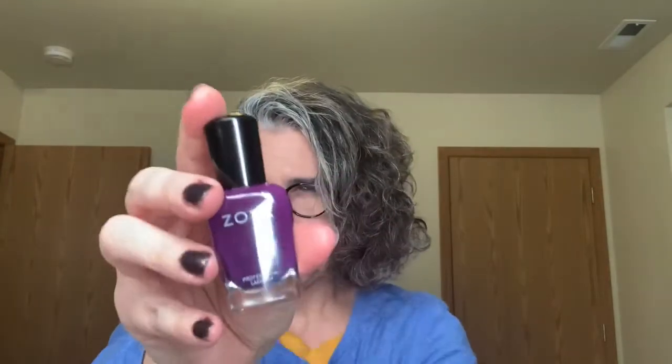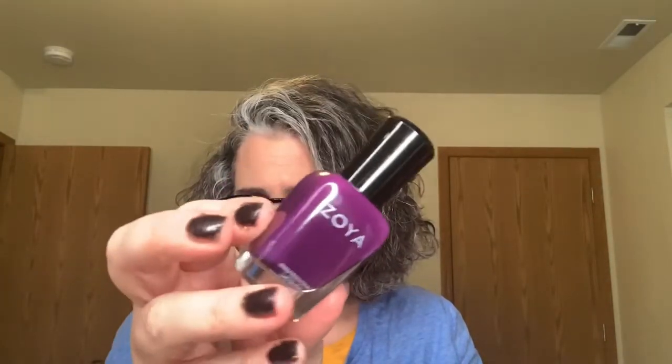Next one - I can tell it's a Deborah Lipman by the shape of the bottle. Oh, this is that rose gold - it's called Fancy. We're getting some fun colors. This one feels like a Zoya - and it is! This is actually from one of their holiday collections. This is Lydia, a beautiful berry shade. So we have a rose gold, a purple berry, a gold, and a green glitter bomb.